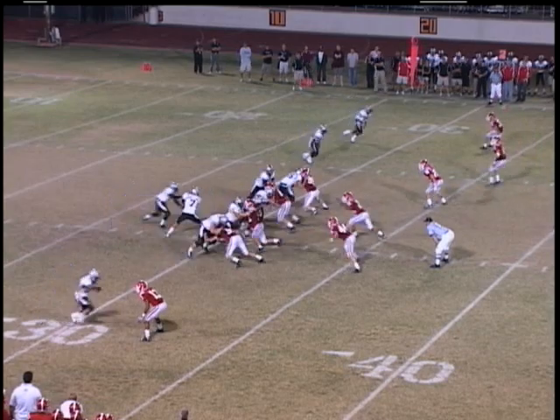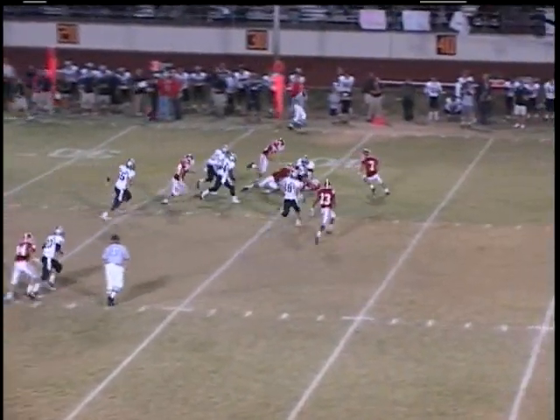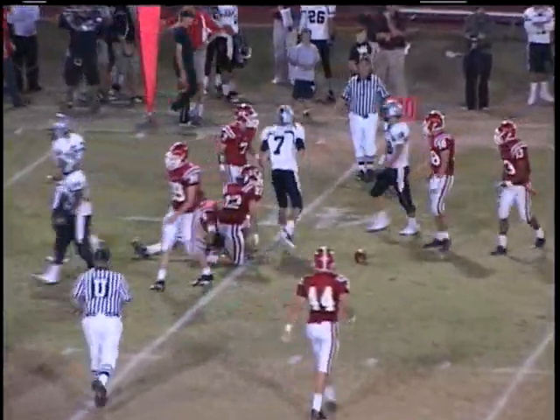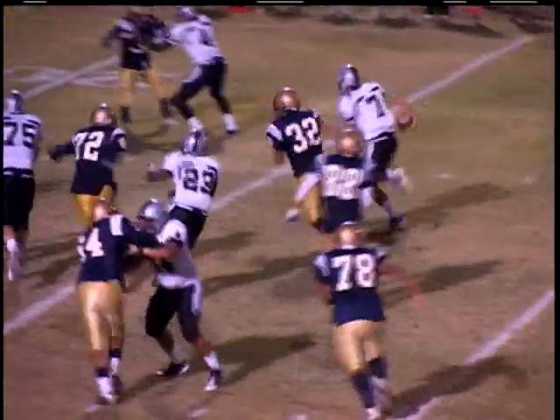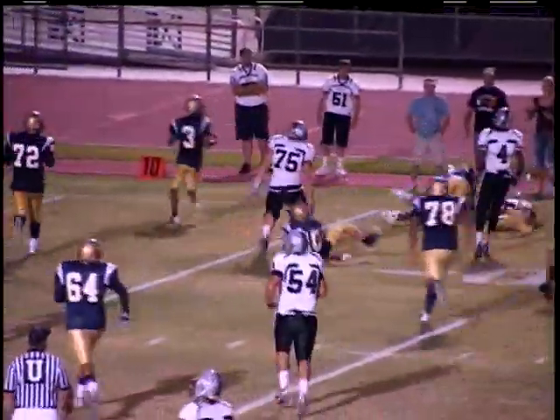Kyron Poe working on second down and five, calls his own number, trying to get the edge to the left side — he does, and he's up to the 40. He made sure he got the first down for Hamilton. Poe and the Huskies working from the Desert Vista 30, option takes it himself inside the 25, the 20, slicing through this Thunder defense.